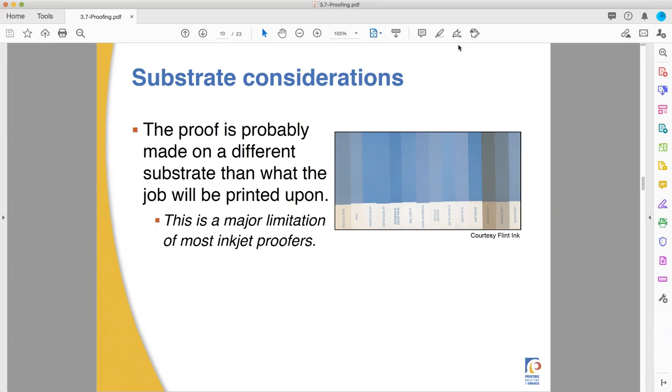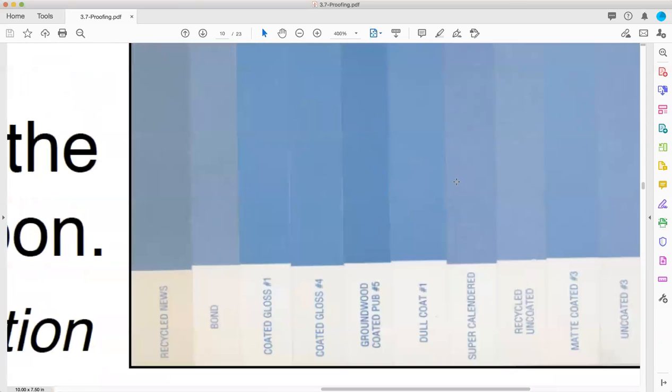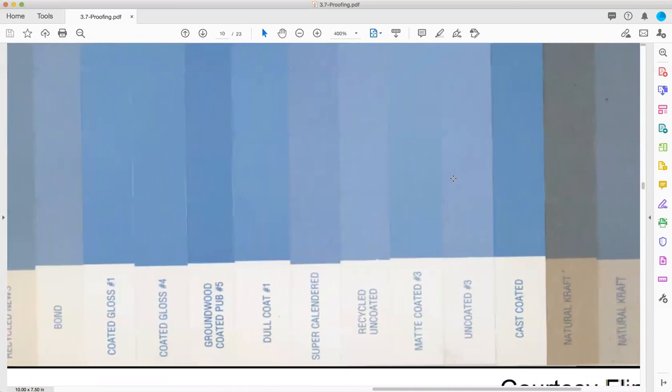Where we last left off and where I want to pick up today — because it doesn't hurt to have double emphasis on this — is substrate consideration. Remember that the final appearance of a printed job is not the sum total of its ink. The ink and the colors is only part of the final appearance. They must interact physically, optically, and chemically with the substrate, with the paper, or whatever else it is you're printing on.